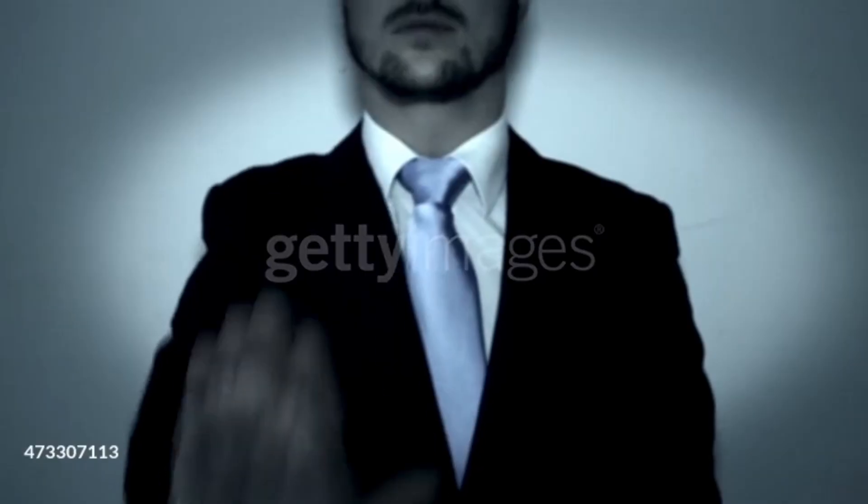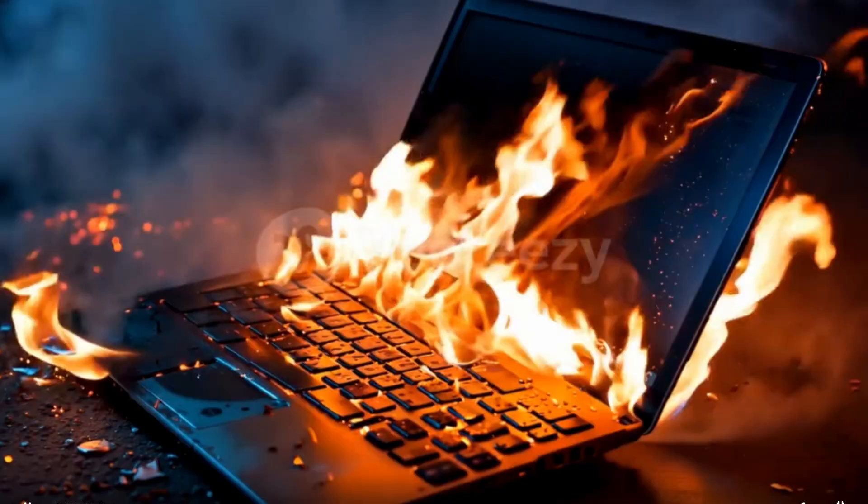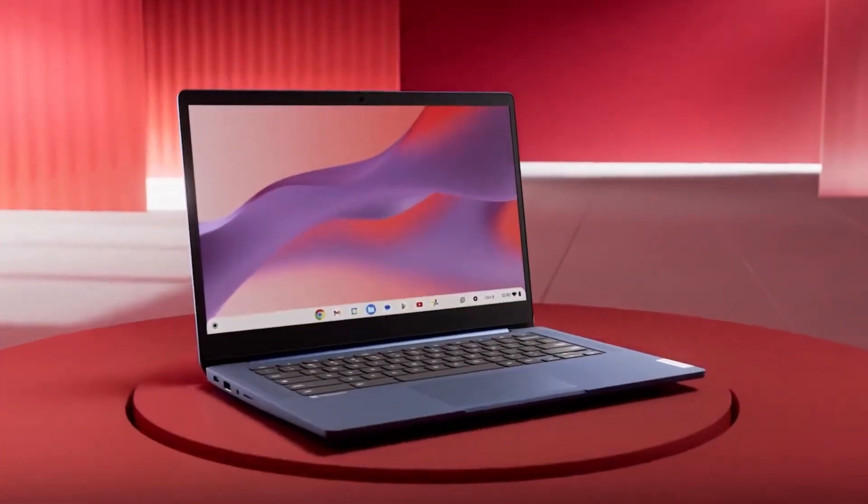What is going on guys? Stop what you're doing right now. The biggest rumor Apple has dropped in years is finally becoming reality and it is going to destroy the budget laptop market. We're talking about the revived 12-inch MacBook, Apple's answer to the $300 Chromebook, and the numbers we're seeing are absolutely nuts.